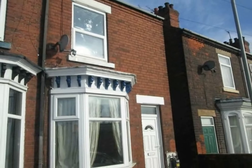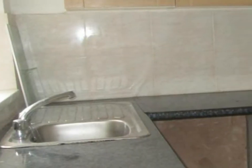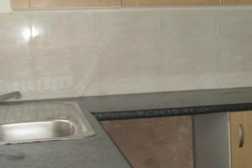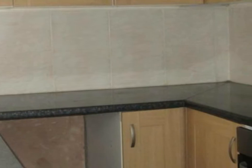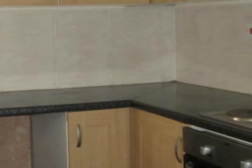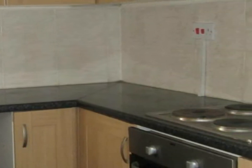Two-bedroom property. Kitchen having a range of high and low-level cupboards and drawers with worktops over, oven and hob, single drainer sink unit, tiled floor, and a window to the rear elevation.